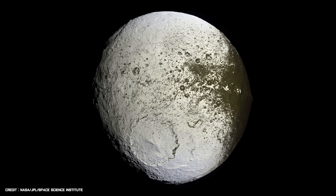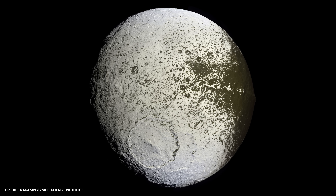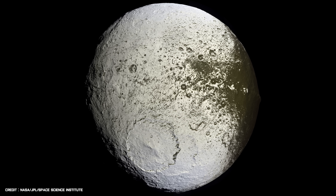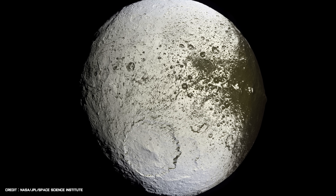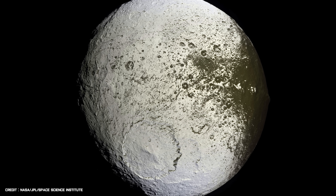Over three years later, Cassini encountered the odd moon once again, but this time revealing its other side. In this false colour image, you can see a complicated transition between two regions — one that is as dark as coal, and the other that is as white as snow.